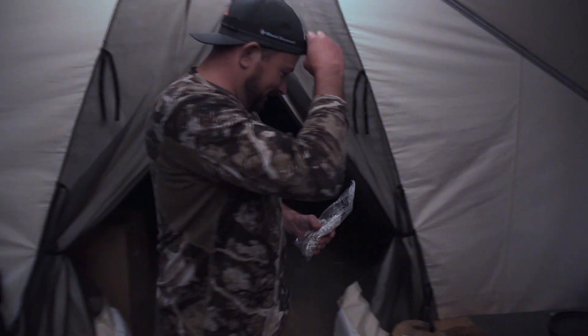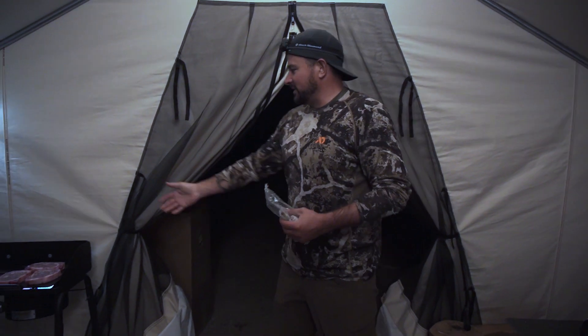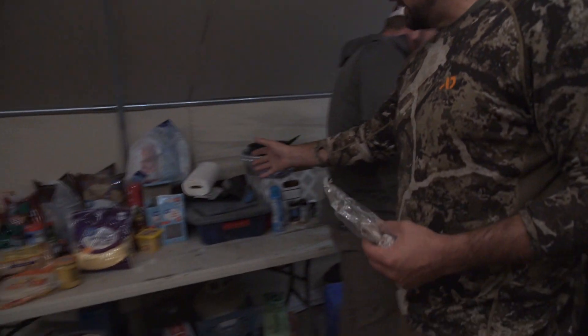Welcome to a tour of the Four Seasons wall tent. We have Chef Brandon over here cooking up some beautiful ribeyes for the night before the opener. We got all kinds of snacks — help yourself.